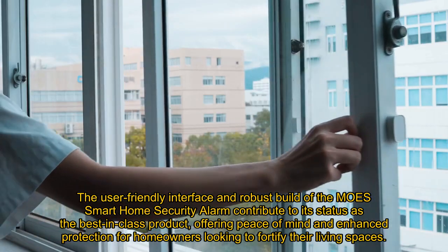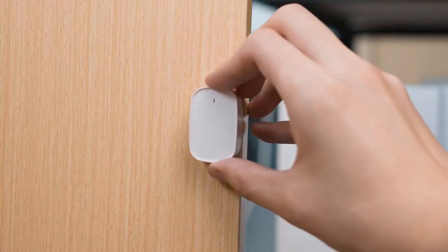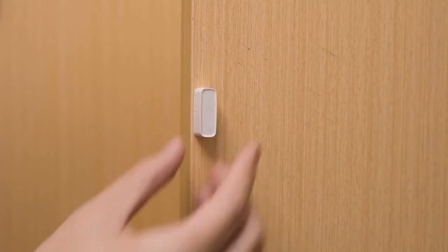The user-friendly interface and robust build of the Moe's Smart Home Security Alarm contribute to its status as the best-in-class product, offering peace of mind and enhanced protection for homeowners looking to fortify their living spaces.